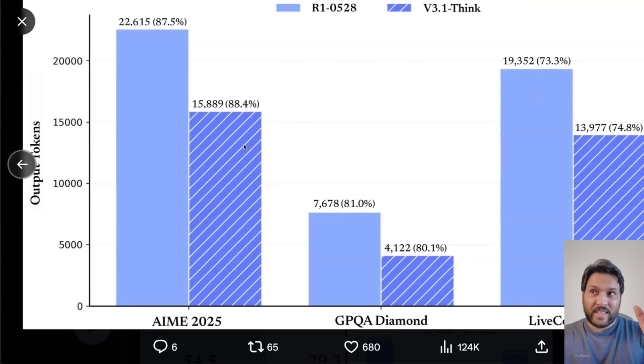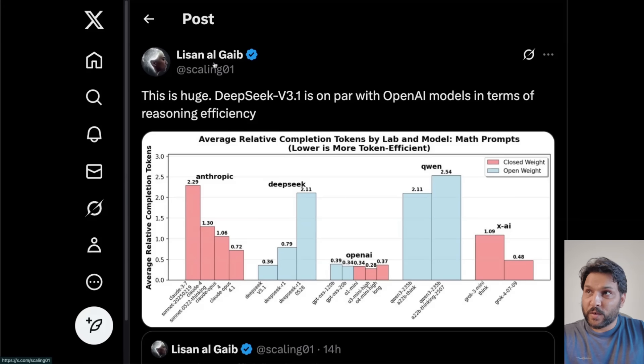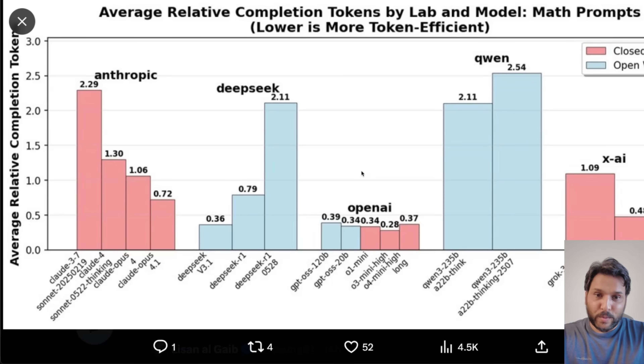Take all the benchmarks with a grain of salt. But I think even more important than benchmarks is this token efficiency plot. They're showing the same level of performance compared to the previous version, but with far fewer tokens being used — this new version is a lot more token efficient. This is critical because you are paying per token, so if you're token efficient, you're producing a lot less tokens for the same performance, meaning you're paying a lot less. Here's another plot comparing average relative completion tokens by lab and model. Anthropic models tend to be pretty token inefficient, specifically prior versions, though newer ones are getting better. OpenAI models are usually really token efficient, and this new DeepSeek V3.1 is very comparable to OpenAI's open weight models.